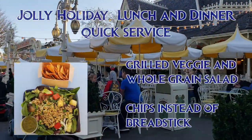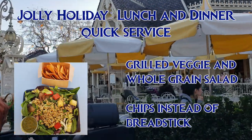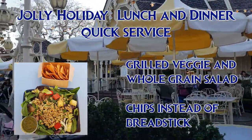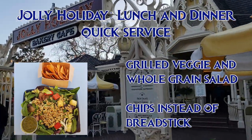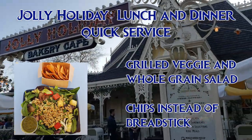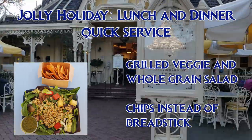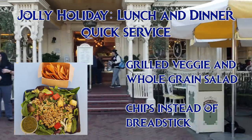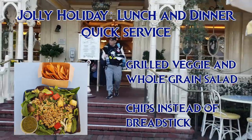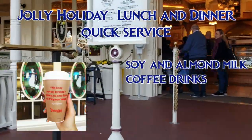At Jolly Holiday, you can get the grilled veggie and whole grain salad, described on the menu as seasonal vegetables, mixed greens, barley, spelt, with basil vinaigrette, and served with a fresh breadstick. Make sure to ask for no breadstick, because it has cheese baked onto it. They can substitute their house-made chips. The chef told me that the veggies are cooked in oil, but they can't guarantee 100% that there isn't cross-contamination within the kitchen. The dressing is vegan, so no need to substitute that. They also have soy and almond milk that they can make lattes with.